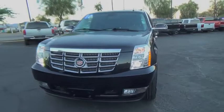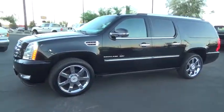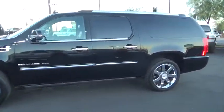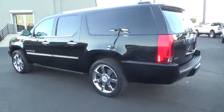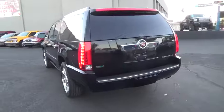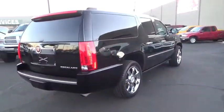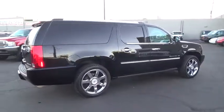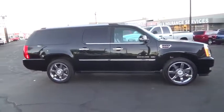The 2010 Cadillac Escalade ESV is a longer version of the Escalade. It is a large, luxurious SUV that delivers performance and style — classy and powerful. It looks great for a night on the town or can haul everything needed for a weekend getaway. This vehicle has less than 70,000 miles.